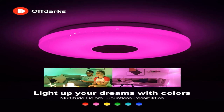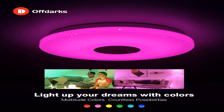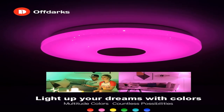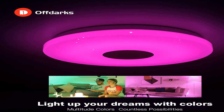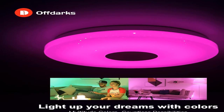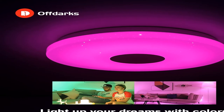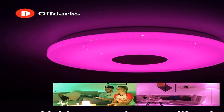The illuminated surface does not darken the ceiling. Product specifications: material PC plus acrylic. Applicable area: 16 square meters. Color temperature range: 2700K–6000K. Input power: 36W. For more information, product link in the description box.